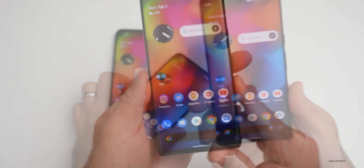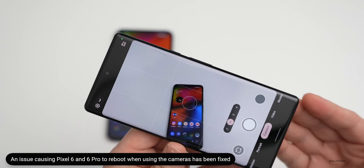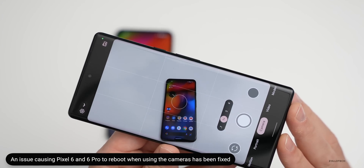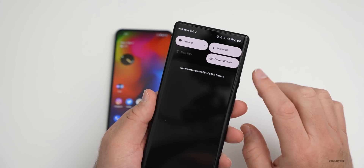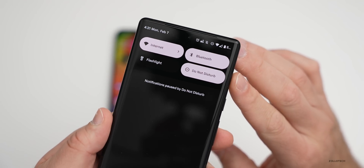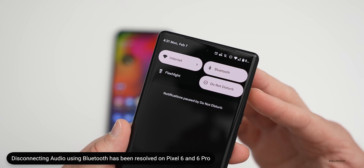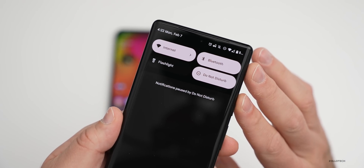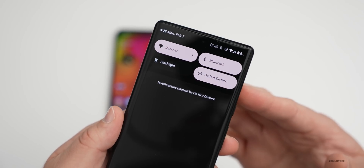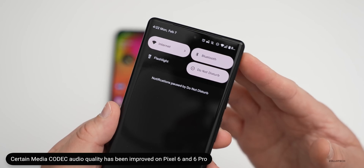The first update has to do with the camera on the Pixel 6 and 6 Pro, where it could cause the device to reboot — that has been fixed. The next couple of fixes also pertain only to the Pixel 6 and 6 Pro and have to do with Bluetooth: one fix addresses audio playback disconnecting while using certain Bluetooth devices.